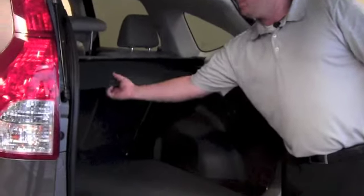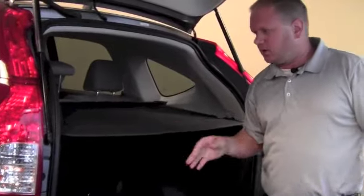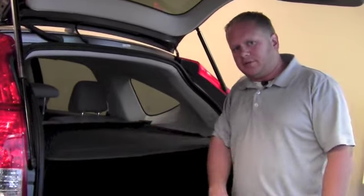A ton of cargo space in the CR-V makes it real easy and simple for families to haul and load all their stuff. Also a brand new cover covers and hides your objects if you are traveling.